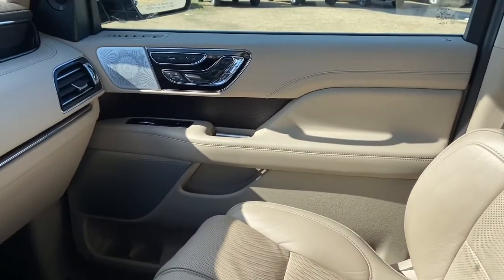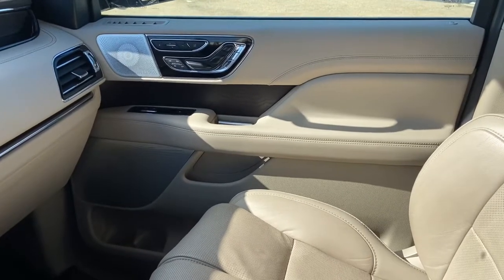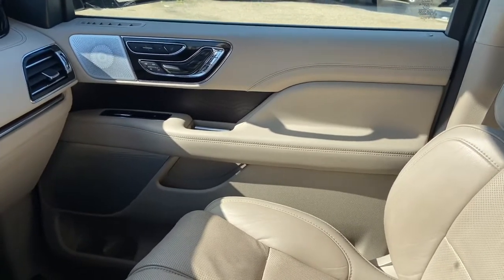Obviously not going to be able to cover everything about this Navigator — there's a lot going on — so if you have any further questions please get in touch with us at Waterloo Ford or come stop by and see us. Once again my name is Lindsay, thank you for watching.